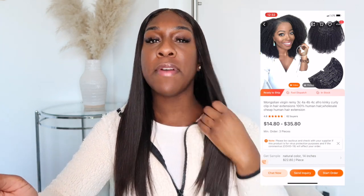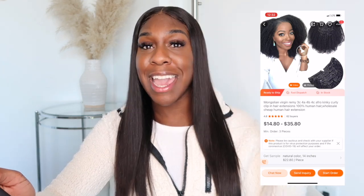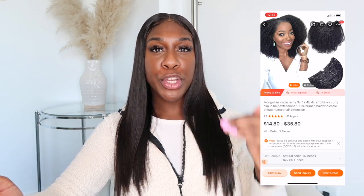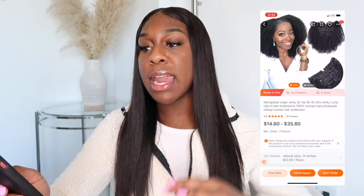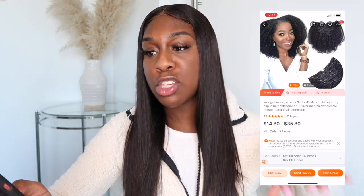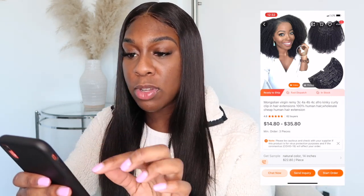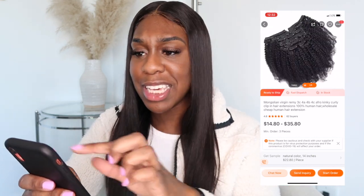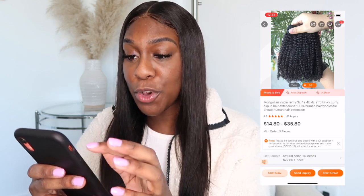Each piece starts at $14.80 and the price depends on the length. If you get a 14-inch piece it may be $14.80, but a 20-inch piece may be around $22. The longer you want your hair, the more you're going to pay. I love that they have kinky curly natural girl clip-ins — you can clip them in with your natural hair and blow it out. They also have the kinky curly texture.